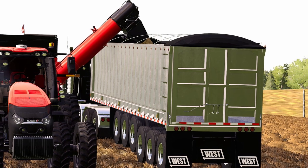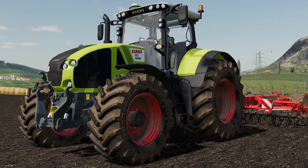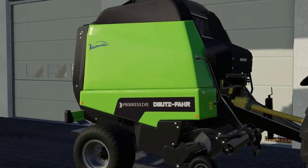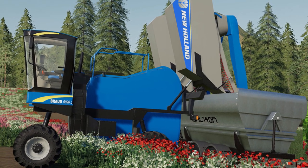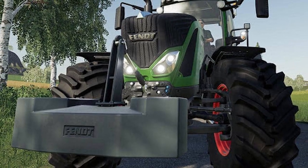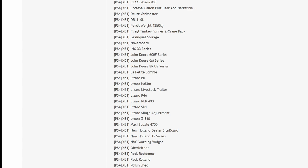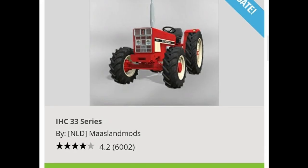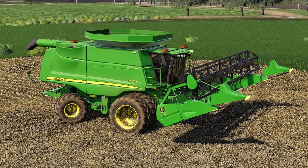Now let's go over the testing list for console — and it is still really big. Here we go: we got the Class XC I900, the John Deere 600F series.